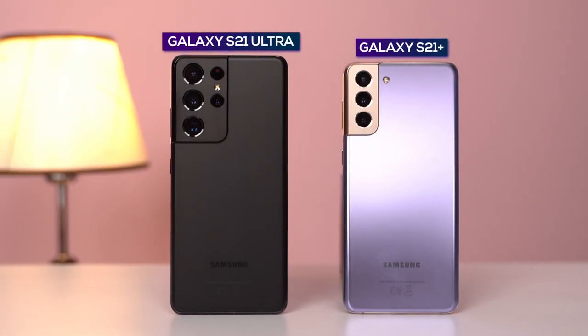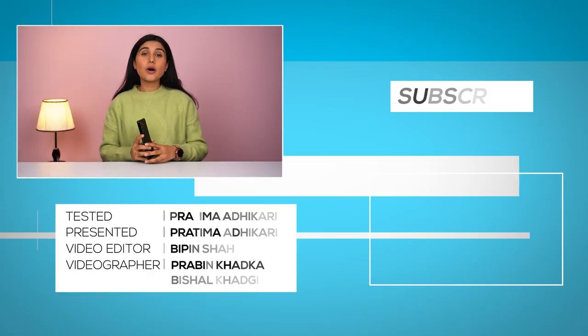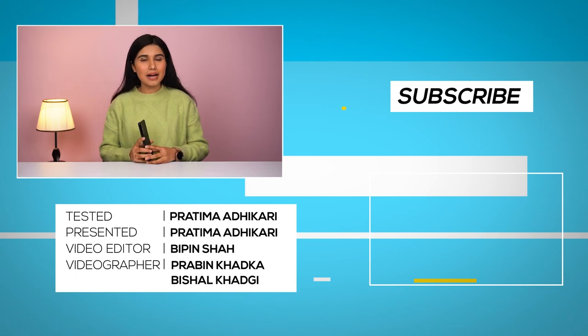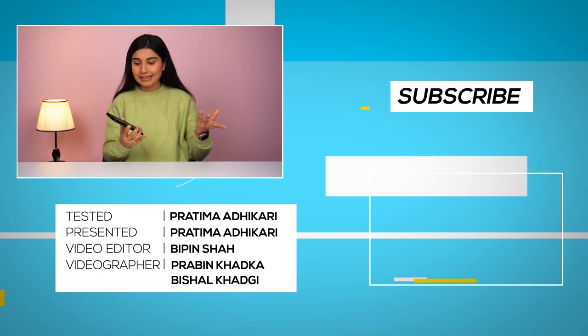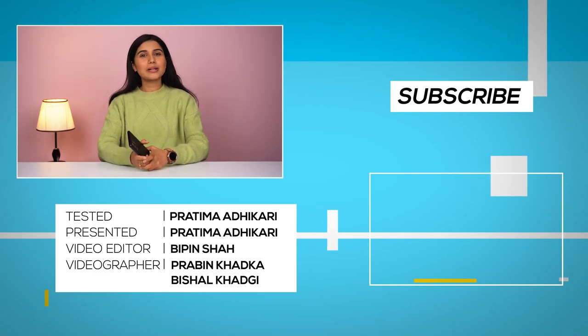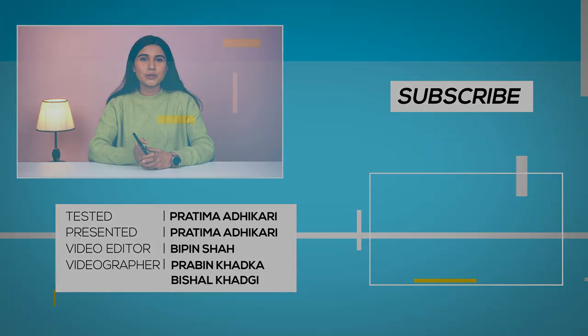And while the regular S21 Plus might suffice for many, if you want the absolute best that Samsung has to offer for now, the Galaxy S21 Ultra is it. That was all for our review of the new Galaxy S21 Ultra. We're thinking of making a camera comparison between the iPhone 12 Pro Max and the S21 Ultra, so make sure you subscribe to our channel. Till then, I'm Pratima Adhikari and I'll see you in the next video.